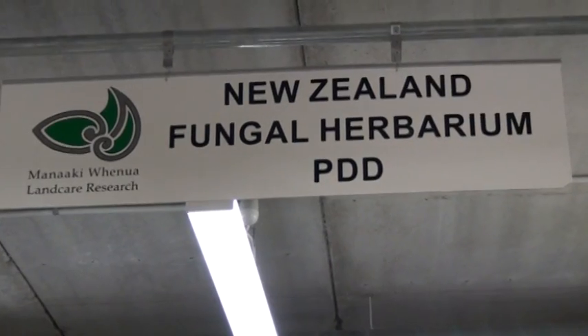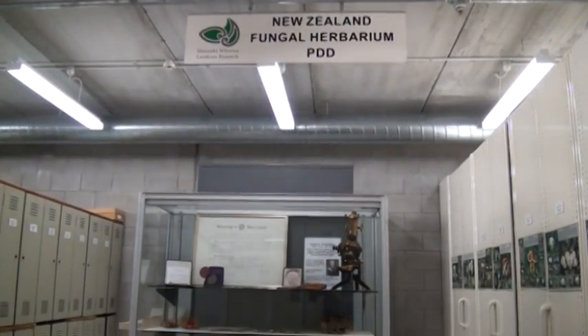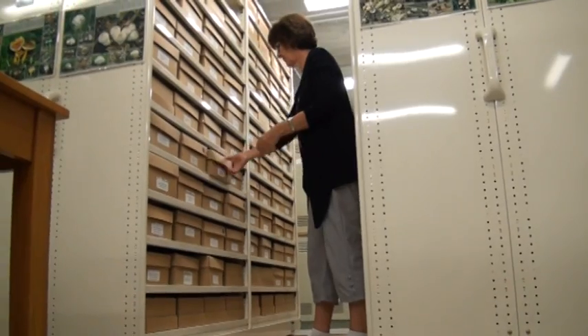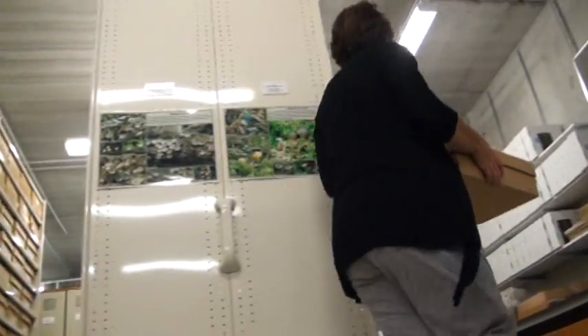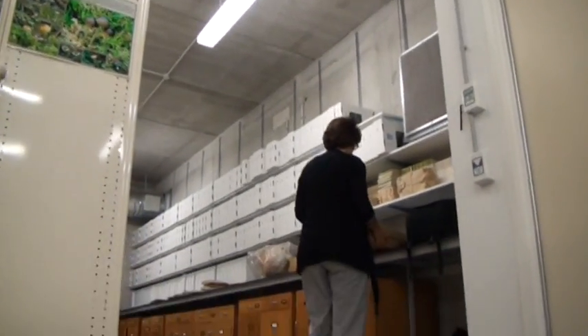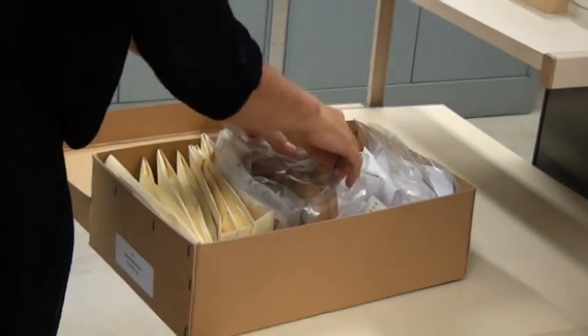With around 100,000 specimens, the New Zealand Fungal and Plant Disease Collection is the world's foremost collection of New Zealand fungi. One of the few sizable collections of fungi in the Southern Hemisphere, it has national significance and is home not only to New Zealand specimens but to those from Europe, North America, Australia and the Pacific.